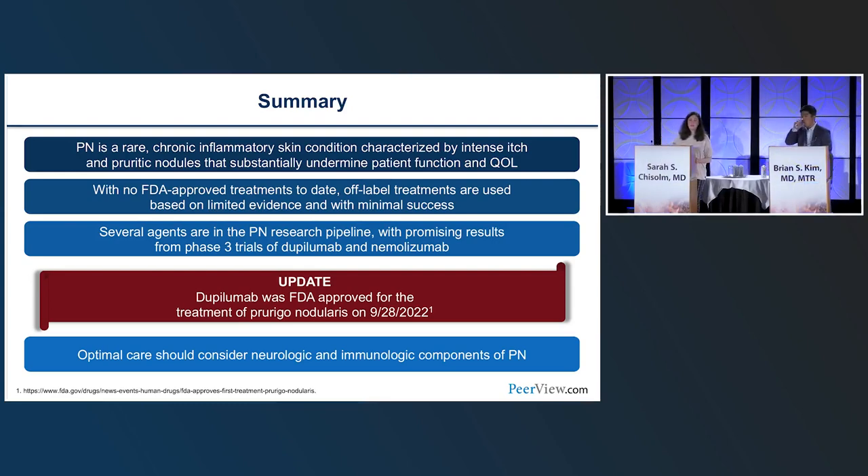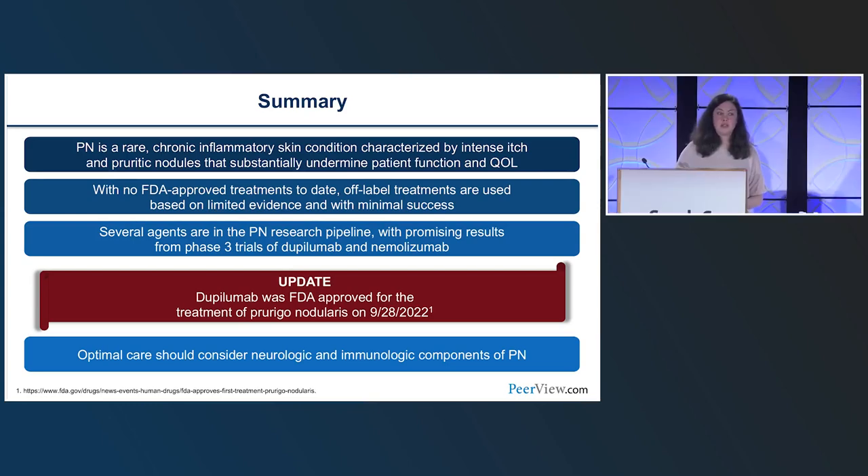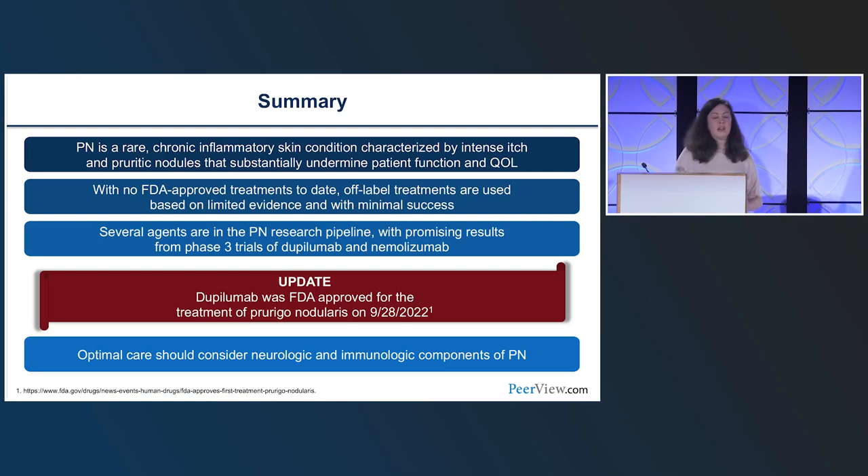In summary: Prurigo Nodularis is rare, but probably not as rare as current statistics suggest. It is chronic, inflammatory to some extent but largely neural, characterized by intense itch and pruritic nodules that substantially undermine patient function and quality of life. There are no FDA-approved treatments to date, and off-label treatments have limited evidence and minimal success. Fortunately, several agents are in the research pipeline with promising phase 3 results for dupilumab, nemolizumab, and nalbufine. Optimal care should consider both the neurologic and immunologic axes.